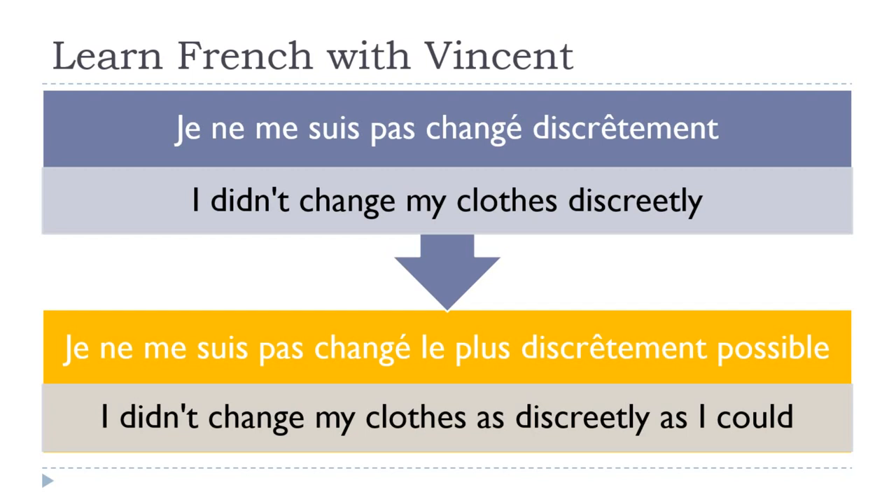Same configuration for the negative: you have ne, then the pronoun me, then être, then pas, and it continues. When you introduce le plus, it goes right before the adverb. Not really tricky.